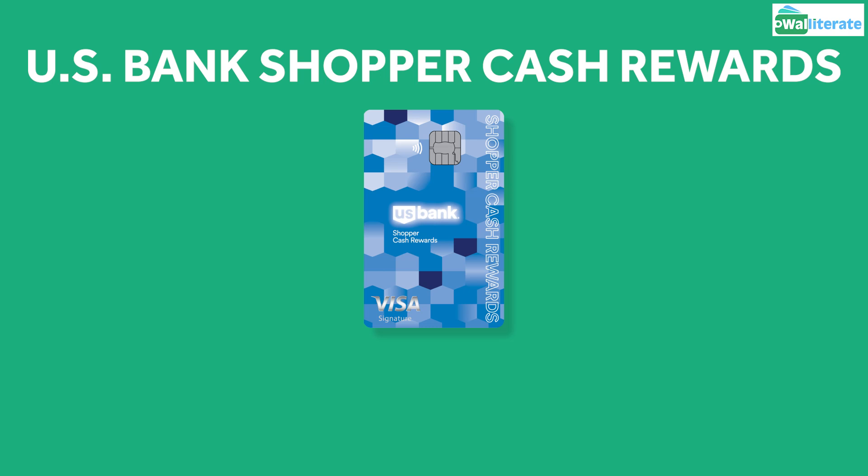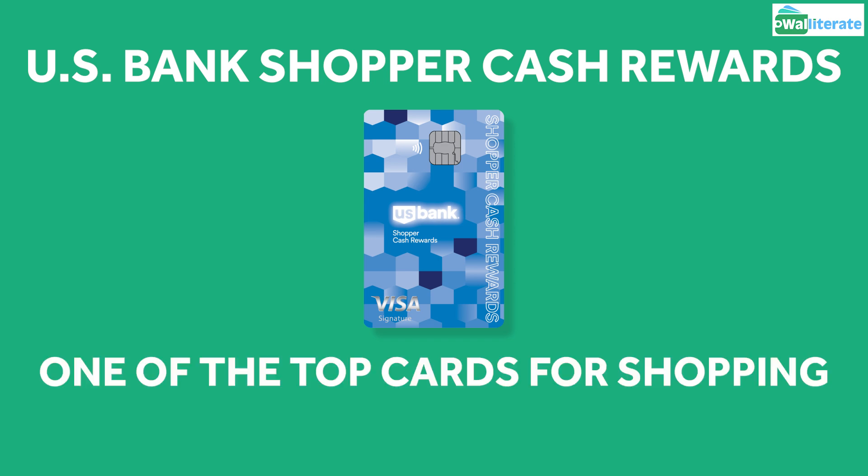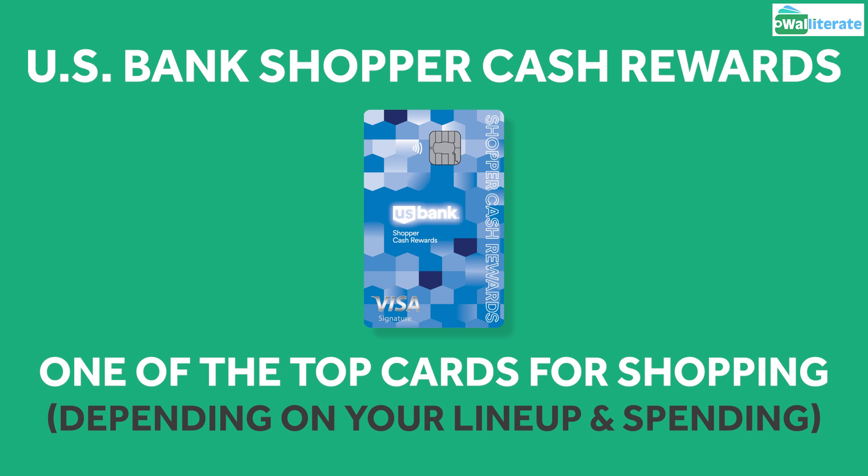In this video, we'll give a full review of the U.S. Bank Shopper Cash Rewards Visa Signature card, which could be one of the best credit cards to use for shopping, depending on your credit card setup and spending habits, as it earns a whopping 6% cash back in its highest tier.